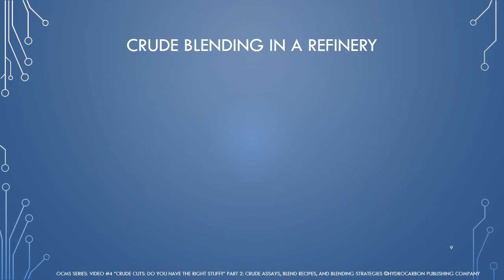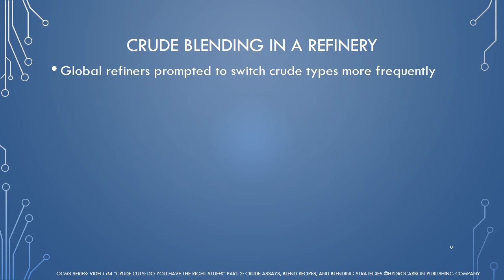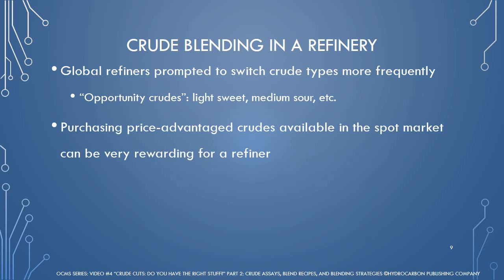Oil market volatility has prompted global refiners to switch crude types more frequently based on prices of spot cargo availability, truly giving meaning behind the term opportunity crudes, which can be light-sweet, medium-sour, or heavy oil. Price-advantaged crudes available on the spot market can be very rewarding for a refiner as long as it can handle such special buys.